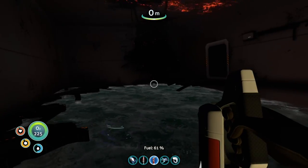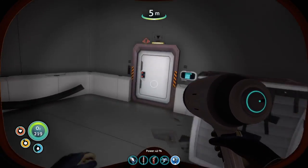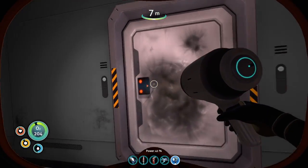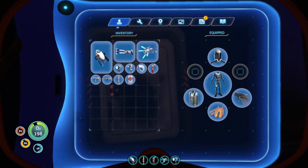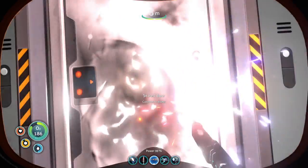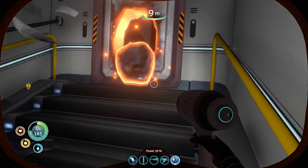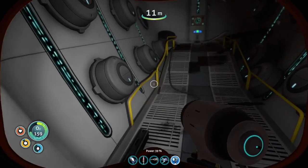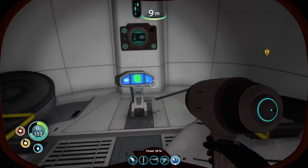Here we are, and we have pretty decent oxygen levels. We'll keep working our way through here. We got this door right here we can cut open — let's get out our laser cutter. We'll cut this door open and see what's on the other side. Let's make our way through and get our flashlight back out so we can see a little better. The Aurora was cool, man. Got a battery — I'll take that.